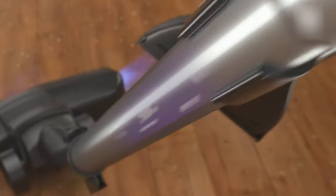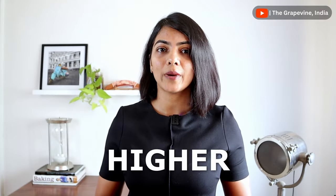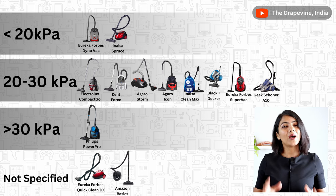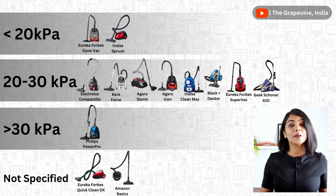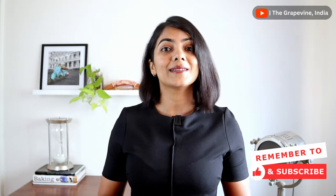The suction power determines how effective the vacuum cleaner is in sucking dust from the surface you are cleaning. Higher the suction power, the better. You should look for at least a suction power of over 20 kilopascals to have a decent cleaning efficiency. Anything lower is not good enough for deep cleaning. Amongst the models compared, Philips Power Pro has the best suction power followed by Electrolux Compact Go.